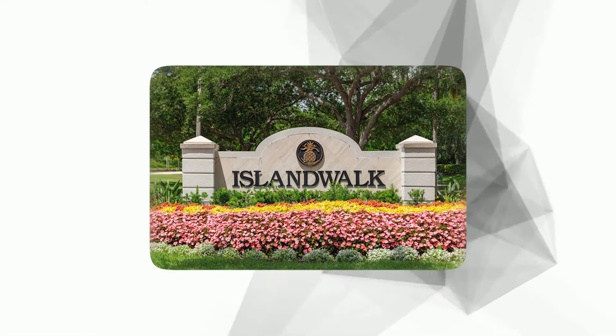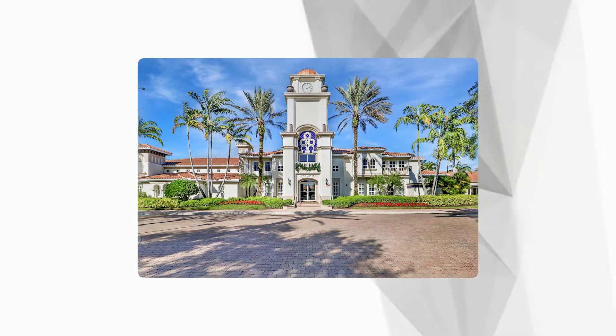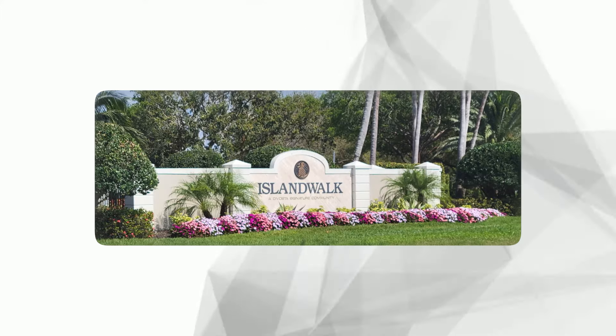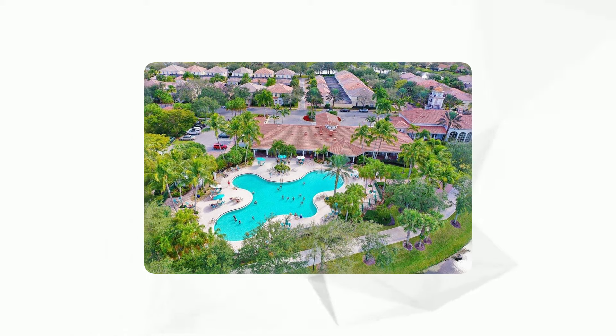Located just five minutes from the Gulf of Mexico's stunning beaches and vibrant downtown Naples, residents enjoy easy access to fine dining, shopping, and cultural attractions. It features a large resort-style pool, fitness center, tennis courts, post office, and a bustling community hub that fosters a strong sense of community and an active, engaging lifestyle.